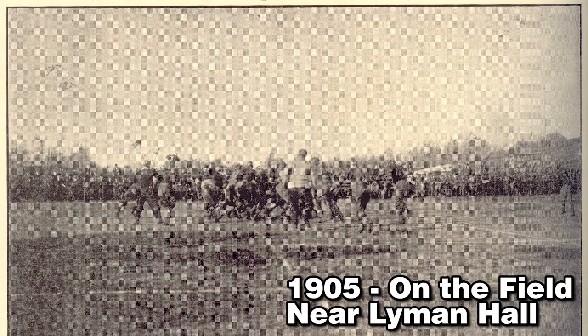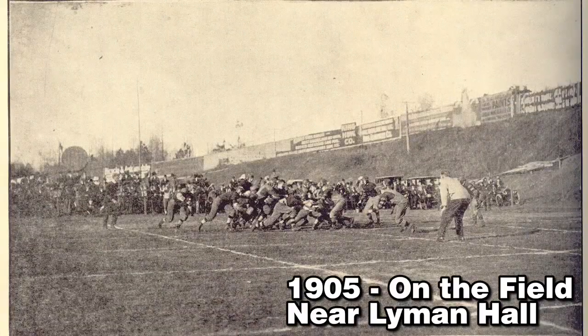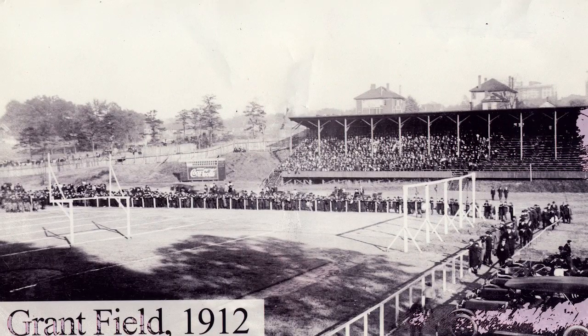Lyman Hall was a type of shack for students studying at Georgia Tech. Many students often commuted to school to get their education at the trade school, and there were no places to live on campus. In Lyman Hall, there were no bathrooms, there was no water — everything was furnished by the students from their learnings in shop class. Tech students built the East Stands.